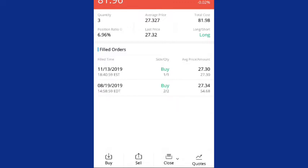As you can see, on 11/13 I bought one share of Ben Franklin Resources for $27.30, to add to the two shares that I had. But I will be adding more shares to this position before their next ex-dividend date.